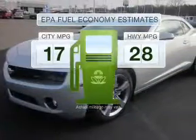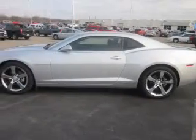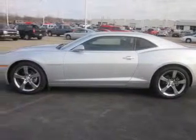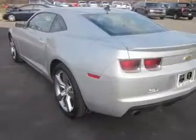Run all over town and back home again without worrying about filling up when driving this fuel-efficient ride. With a reliable six-cylinder engine that responds smoothly to its six-speed automatic transmission, you will appreciate the safety feature of anti-lock brakes.